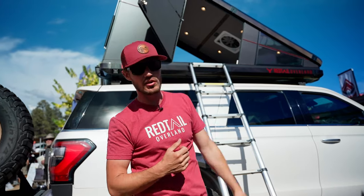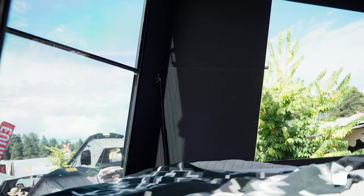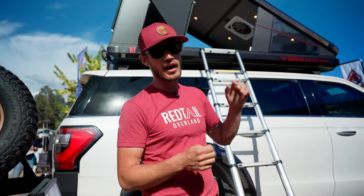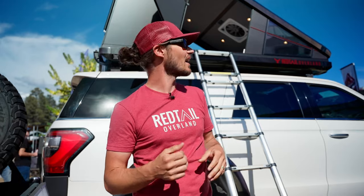In terms of construction, this is full carbon fiber with billet aluminum. We build it all in-house in Colorado — we built all the molds and make all our own parts. It's fully designed in-house, and we were just awarded a patent on the mechanism itself, so we're pretty stoked about that.